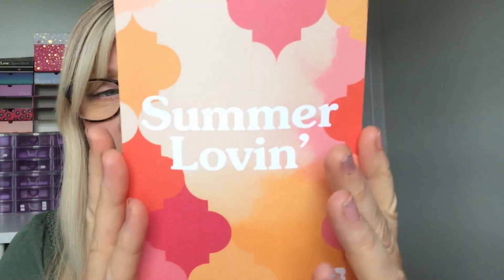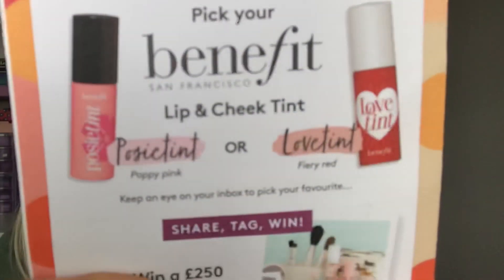The theme this month is 'summer loving.' If you want to know the sneak peek for September — if you don't, shut your eyes for about five seconds — it's the lip and cheek tint by Benefit, either in Posy Tint or Love Tint, in poppy pink or fiery red. I'm pretty sure we've had one of these before. As for August, the box encapsulates everything we love about summer: warmer weather, longer days, and more carefree vibes — five gorgeous beauty treats to fall for.